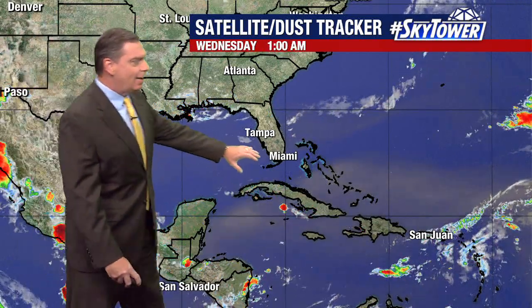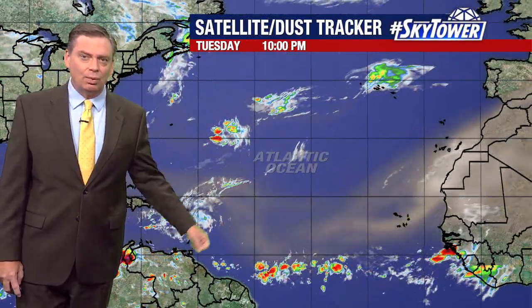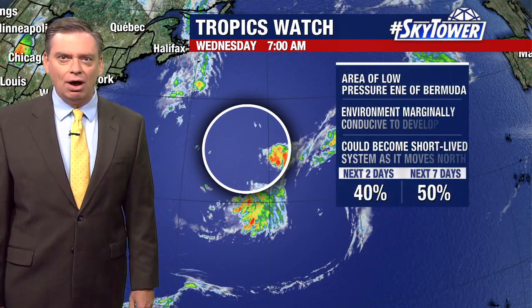Thanks for logging on to myfoxhurricane.com. Still watching very quiet conditions across the Gulf of Mexico and down into the Caribbean. You're seeing that dry Saharan air working its way through the Caribbean, so as you watch these tropical waves work their way towards the west, you're just not seeing much in the way of any convection. It's very typical this time of year that we see loads of that dry Saharan air and dust working its way off the coastline.